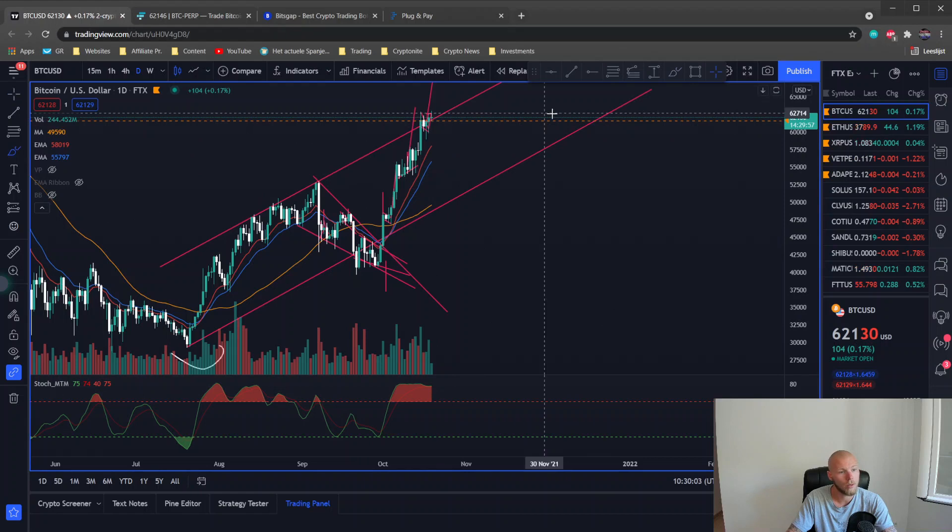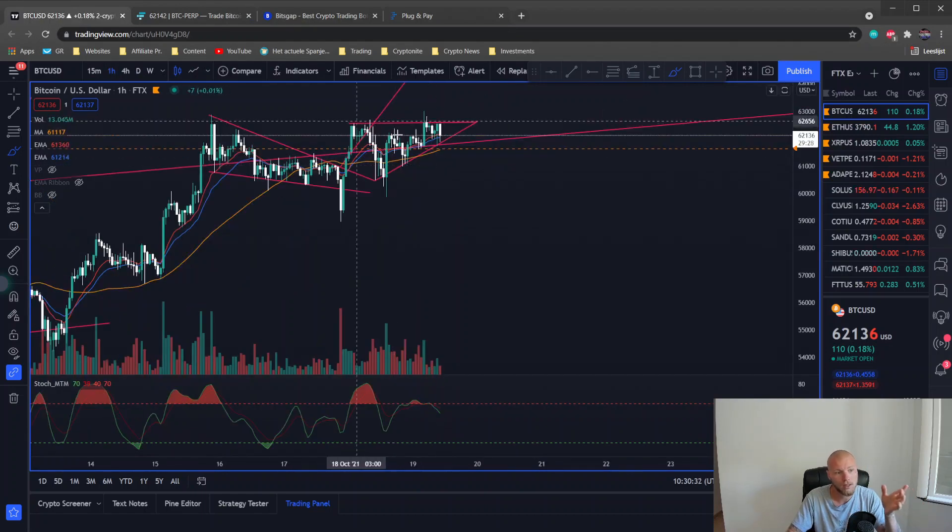If we break down in this channel, I think we will go down to retest the support right here, maybe around $54,000–$55,000 US dollars, and then go back up again to make new all-time highs, break out of the channel, and go to $100,000 or $135,000 US dollars and beyond. That's still bullish for Bitcoin. If we break down and hold this support line, the trade opportunity coming is the ascending triangle.